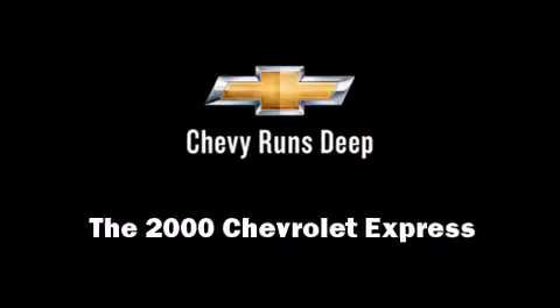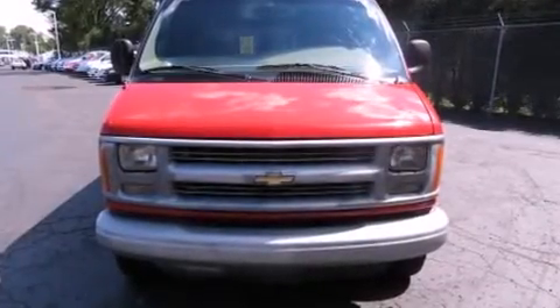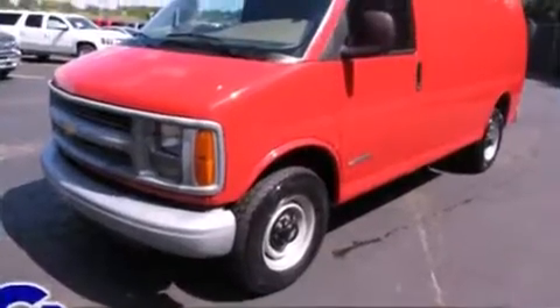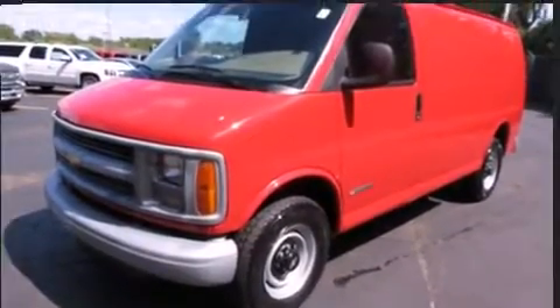Introducing the 2000 Chevrolet Express. Smooth gear shifts are achieved thanks to the powerful eight-cylinder engine, providing a spirited yet composed ride and drive.